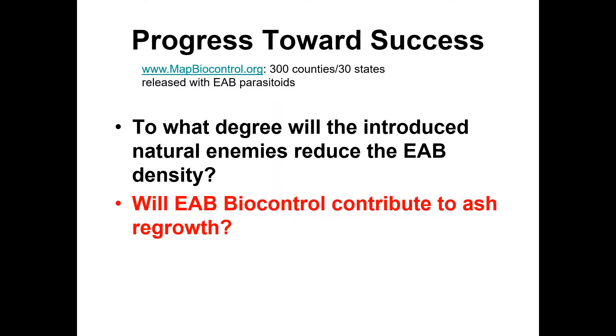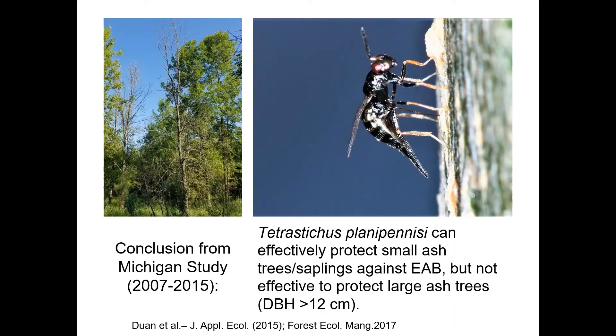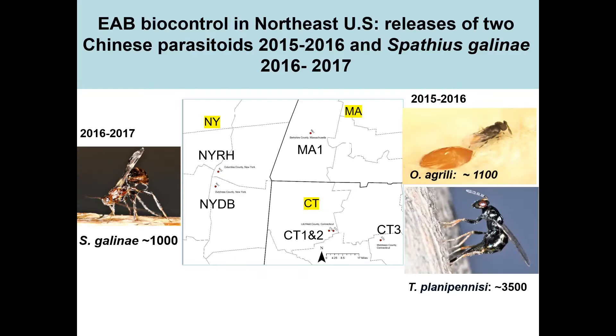Will these introductions control emerald ash borer? Well, it's looking quite promising. Tetrastichus can effectively protect smaller ash trees. This is a study from Michigan showing high levels of parasitism in smaller ash trees by this parasitoid. We have established release sites at various places, and our goal on these release sites is to release parasitoids and then go back year after year and measure the density of EAB. It's called a life table study, in order to establish whether or not parasitism is controlling the insect.